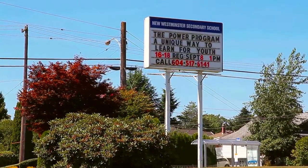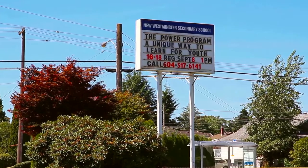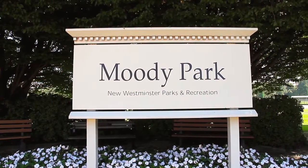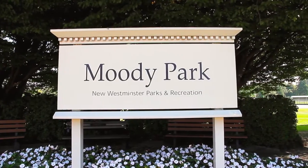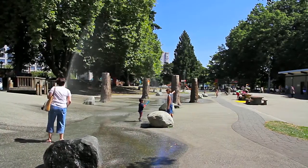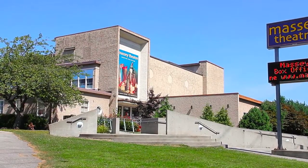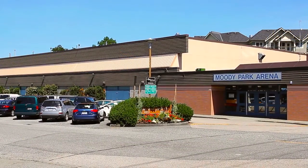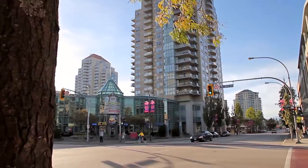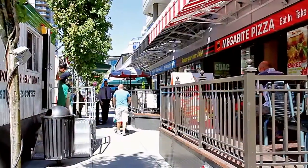Located within the catchment for New Westminster Secondary and Herbert Spencer Elementary schools, your home is close to some of the most popular recreational and retail hot spots in the city. Moody Park offers walking trails, sports fields, and a spray park for the kids, and is just across the way from the Massey Theatre and Moody Park Arena. The Royal City Centre Indoor Shopping Mall and the surrounding shops and restaurants at the intersection of 6th and 6th await your discovery.